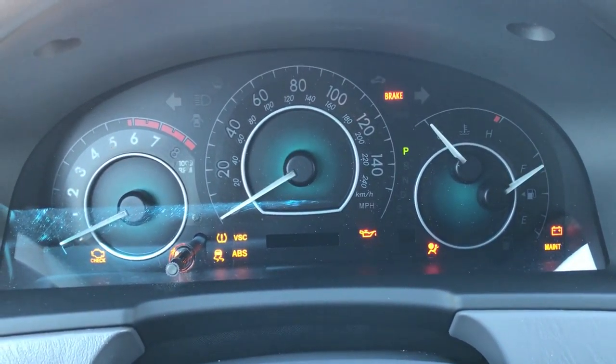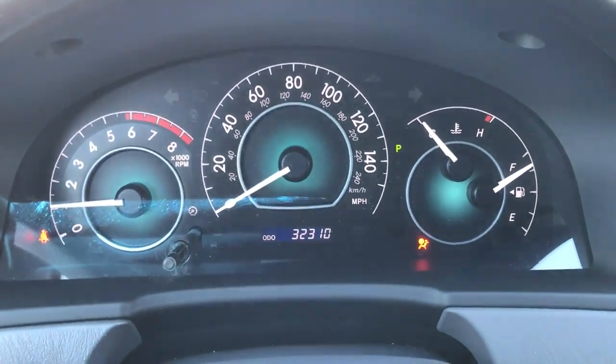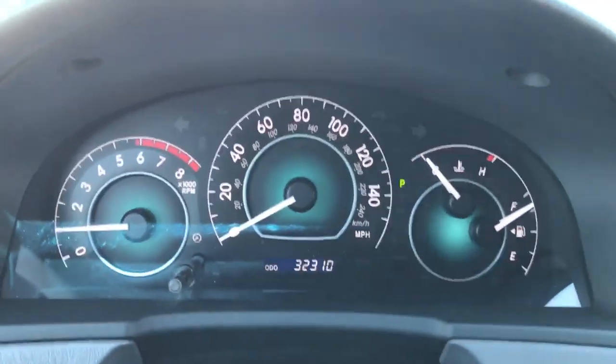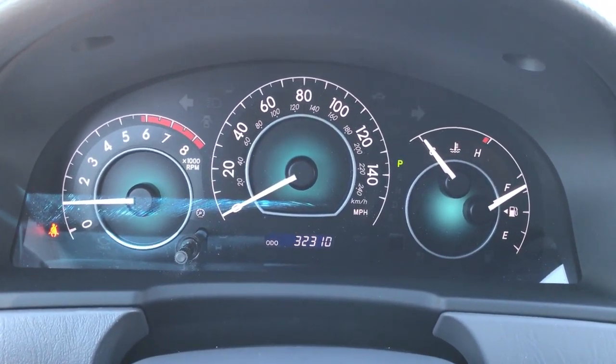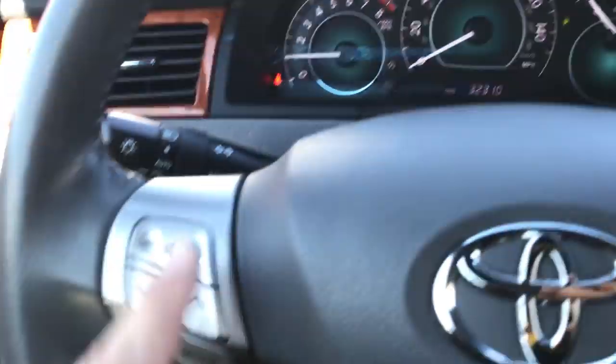I like to start the car up for you guys so you can take a look at all the lights on the dash turn on — but as you can see, they all turn off as well. You don't want to buy a car where you have the check engine light or any other warning light on. That just means the person didn't care enough to service it and make sure it's ready to roll.